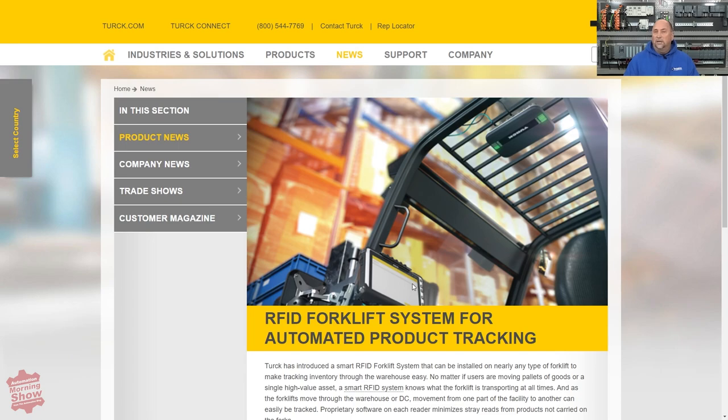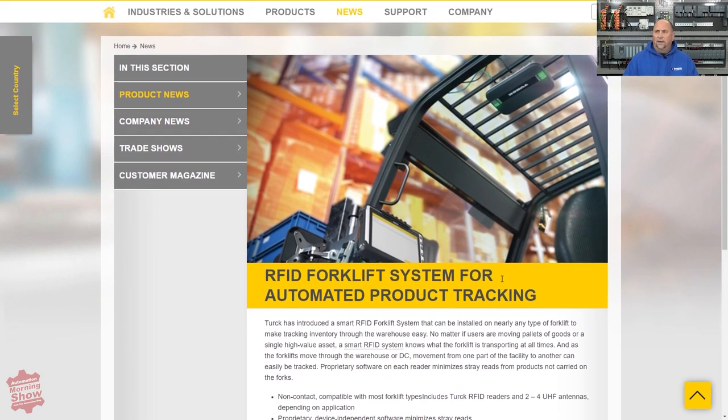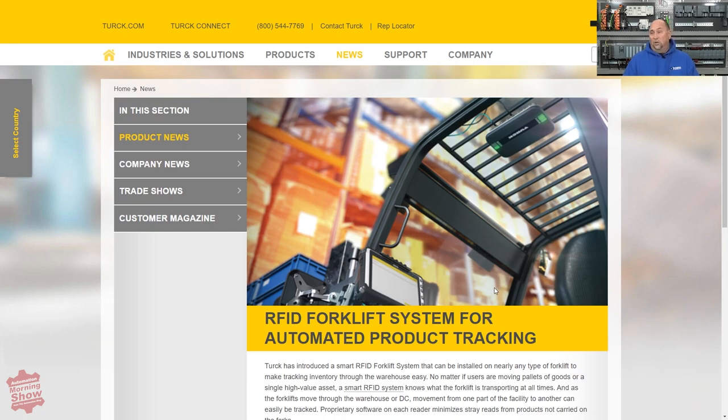From there, we go over to the Turck site. I thought I'd seen this announcement already — it's kind of a re-announcement of their RFID system for forklifts. There was actually another announcement like this several weeks ago, so it was strange that they announced the same product twice. I didn't really see differences except for slight wording in the press releases. In any case, we'd love to get somebody from Turck on to talk about their products.